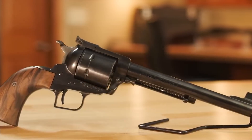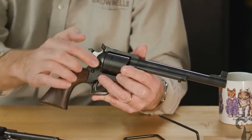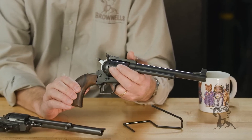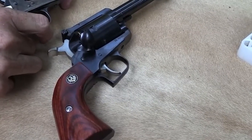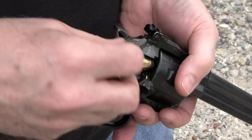Its western-style design, featuring a hand-filling grip, provides a classic touch, known for its comfortable feel and natural pointability. It features a fixed-ramp front sight with a replaceable insert and an adjustable rear sight for precise aiming and target acquisition. Chambered in .44 Magnum, it also accepts factory .44 Special cartridges, allowing for reduced recoil when desired.